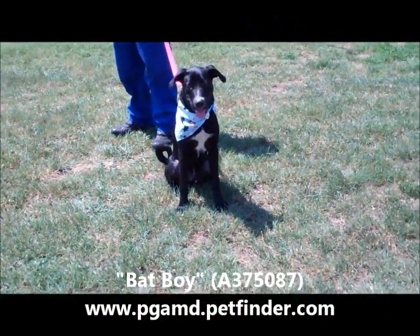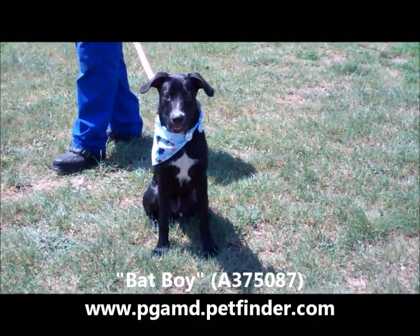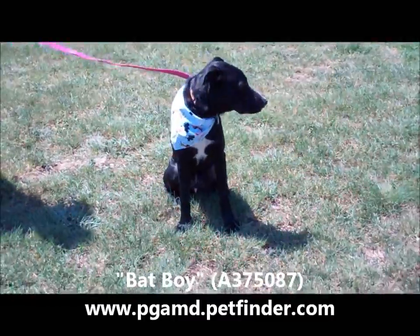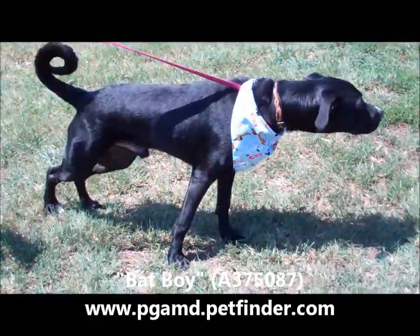Look at this sweetie pie. Hi honey. You want to go to a forever home? I'm posing because I know if I pose real pretty, somebody will come and adopt me because I'm such a sweet little girl. I mean, little boy.